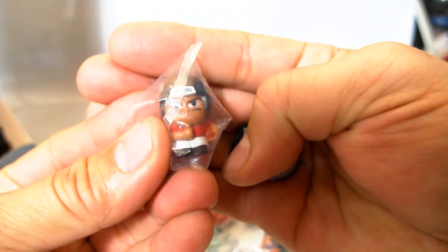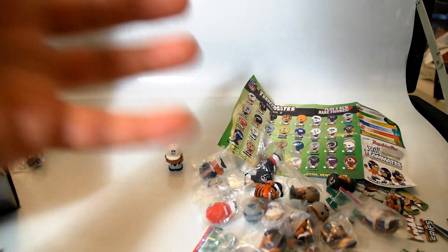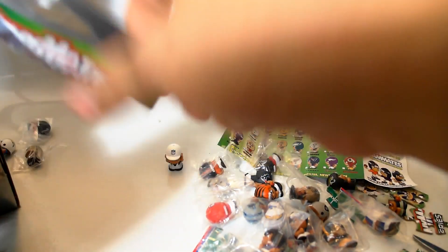Another Falcons — that's another repeat. And another Raiders, so we have doubles of those sets. That's okay, I'm from California, I know a lot of Raiders fans — I know they'll be stoked to get these.